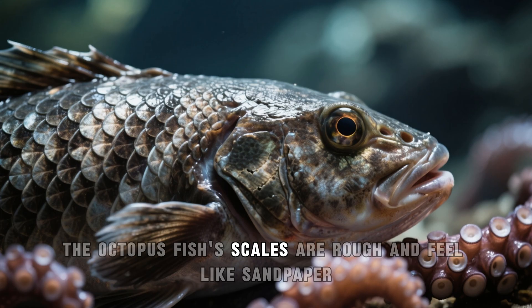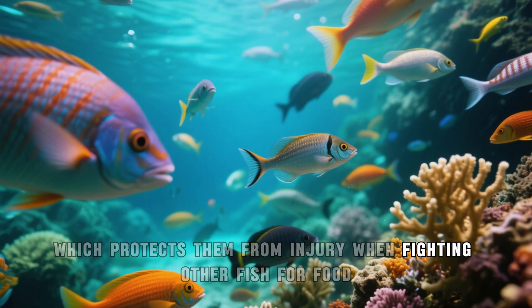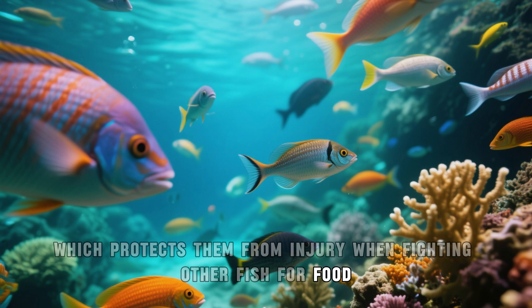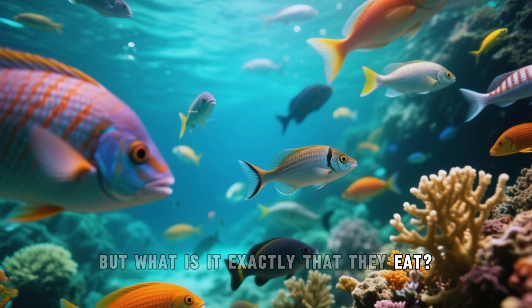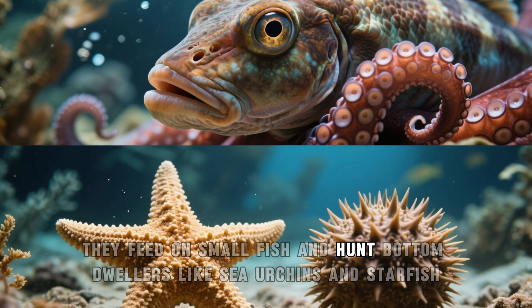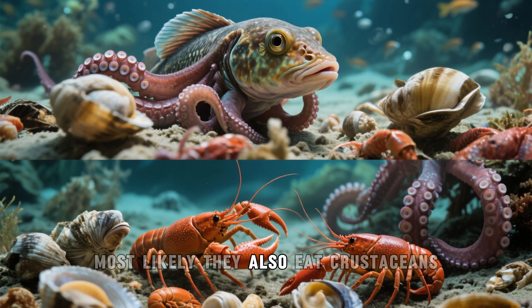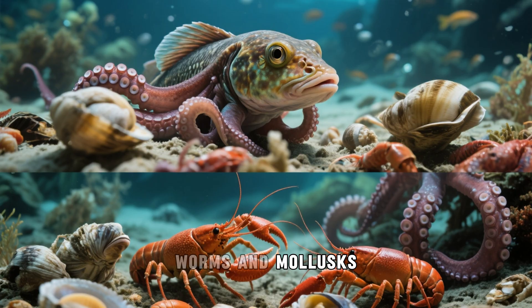The octopus fish's scales are rough and feel like sandpaper, which protects them from injury when fighting other fish for food. These fish are predators. They feed on small fish and hunt bottom dwellers like sea urchins and starfish. Most likely they also eat crustaceans, worms, and mollusks.